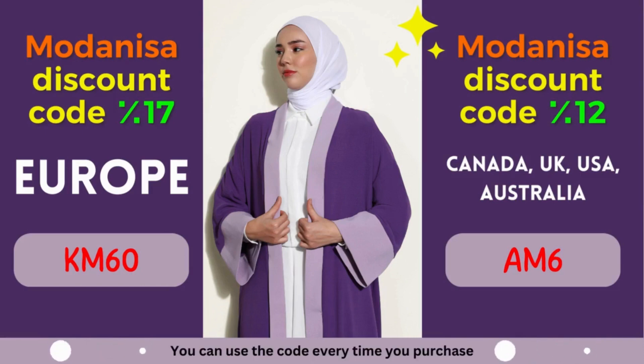So why wait? Start exploring Modanisa's remarkable collection today and unlock the power of their exclusive coupons. Remember to apply the designated coupon code during the checkout process to avail yourself of the fantastic discounts mentioned above.